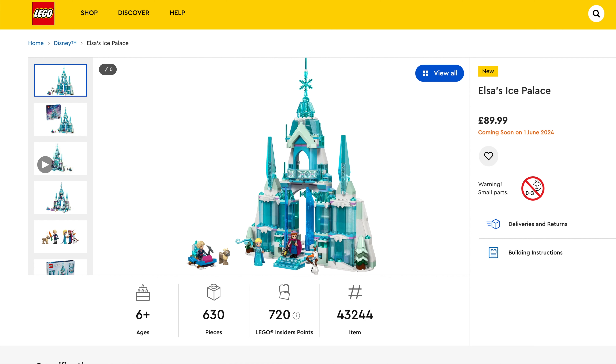First one we've got is Ambush on Mandalore Battle Pack, $19.99, set number 75373, 109 pieces. We've then got a new micro fighter which is Captain Rex's Y-Wing, $11.99, set number 75391, 99 pieces.